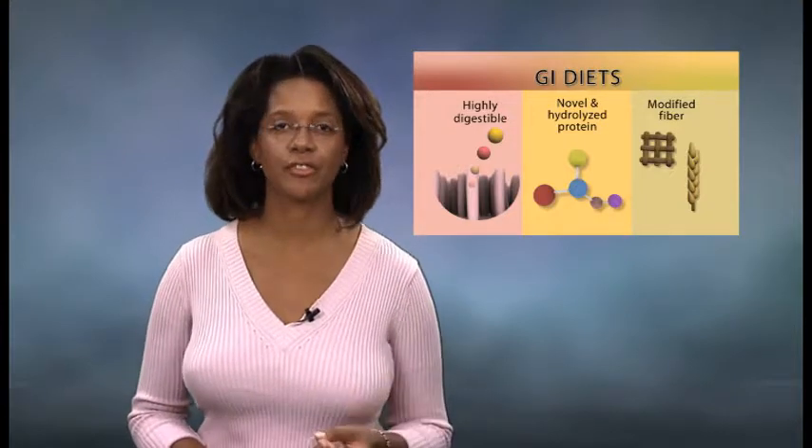If your cat is suffering from a GI illness, your veterinarian may recommend a therapeutic diet to help address your cat's underlying medical problem. To understand how these diets work, let's take a closer look at how they're formulated.